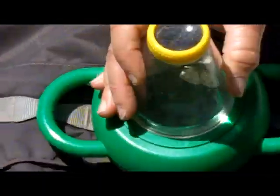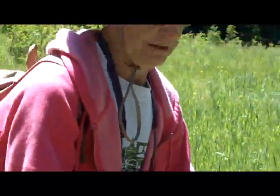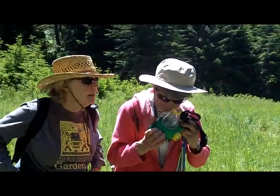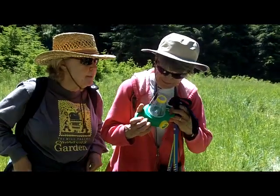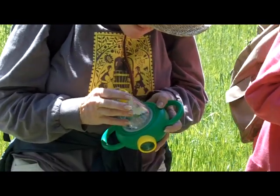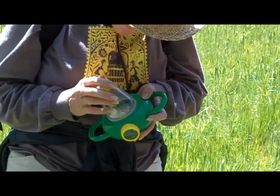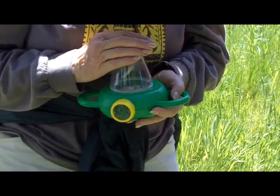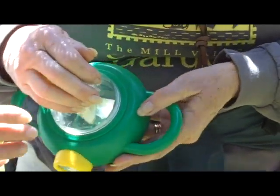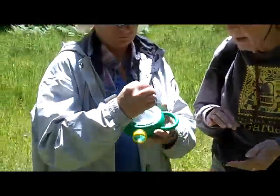This is the veined white, which uses things in the mustard family as its host plants. One of the similar species is the cabbage white, but that has dark gray on the wingtips, which this one doesn't have. And this is native — the veined white is a native species.